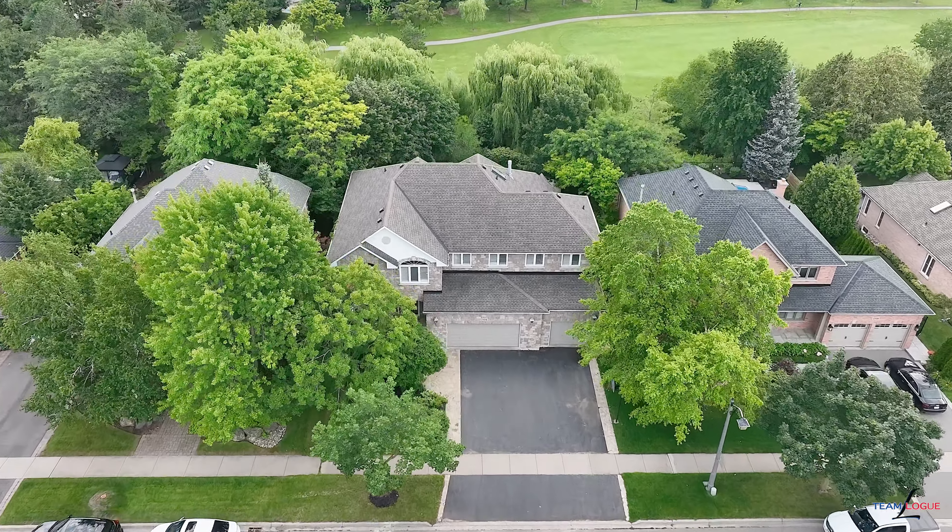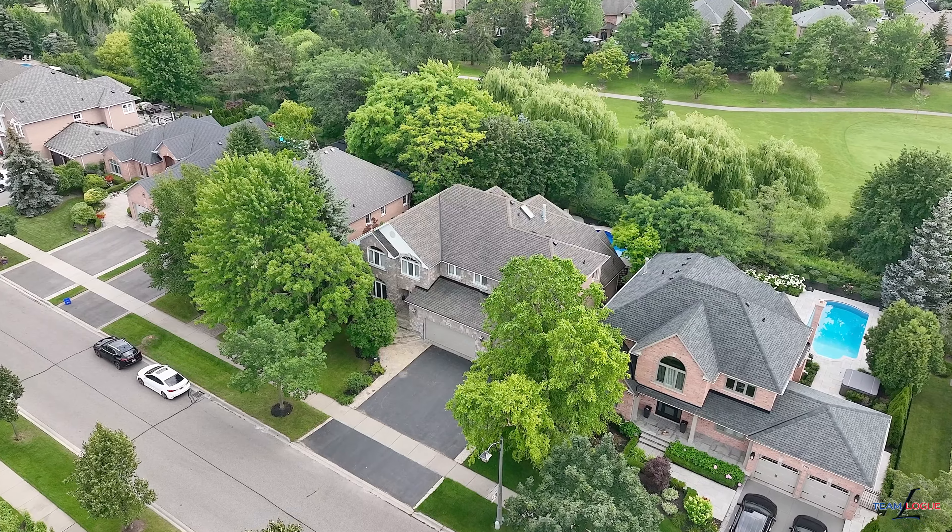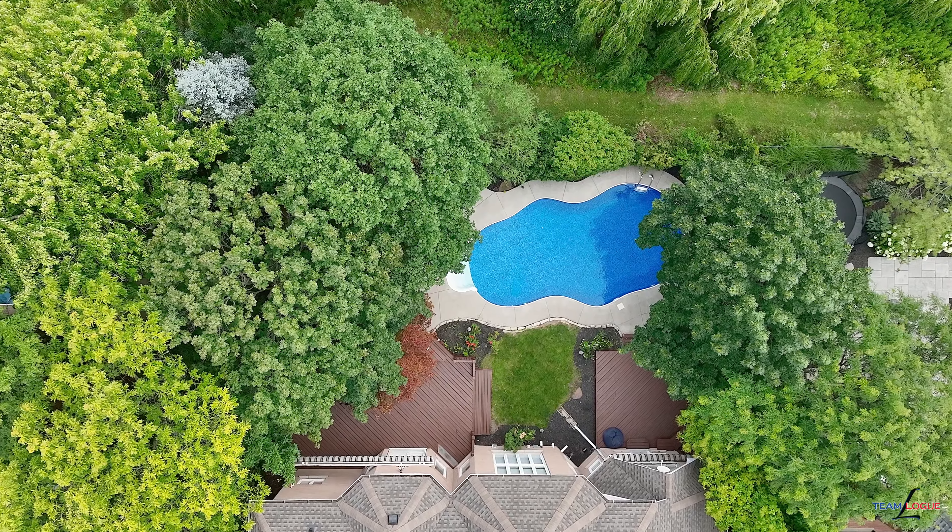Welcome home. I'm Sarah Logue, here on behalf of Team Logue and RE-MAX Escarpment. We're at this rare triple car detached home set on the golf course. Come inside and tour all the incredible features this home has to share.